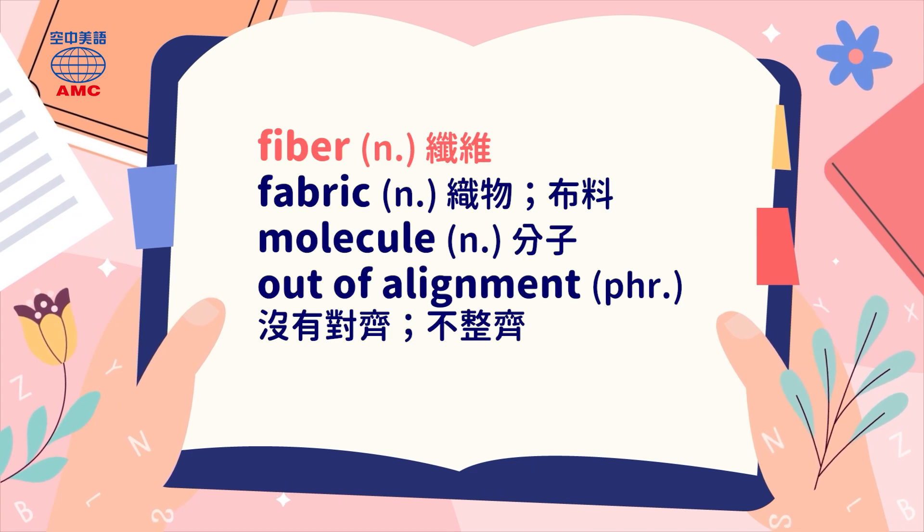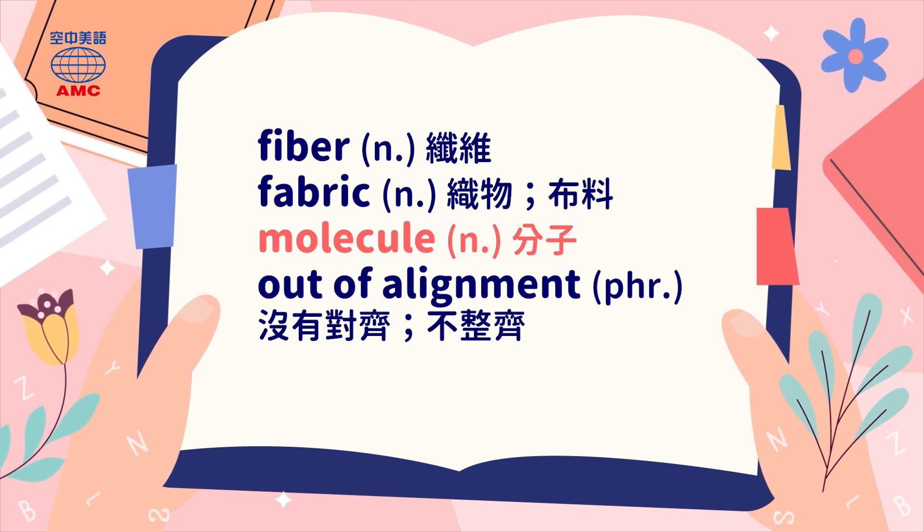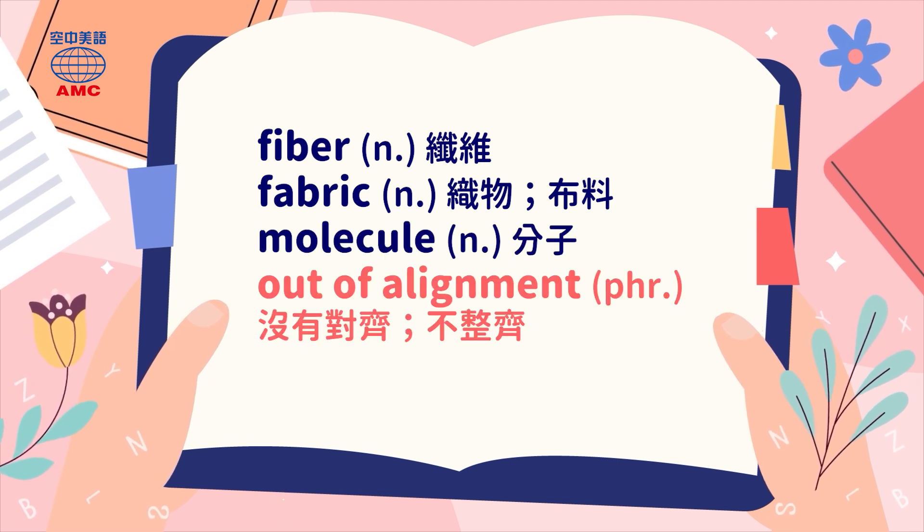Fiber. Fabric. Molecule. Out of alignment.